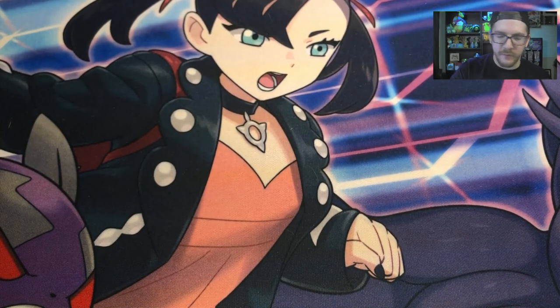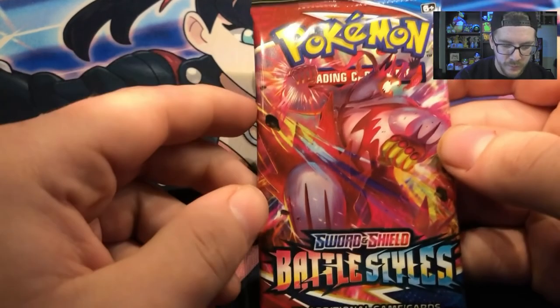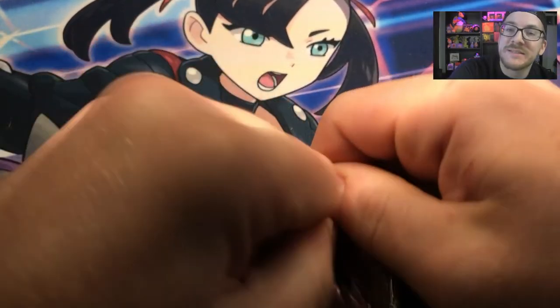We have the next one, which is the V-Max Urshifu — G-Max if you play the games, which I am a game player. Speaking of, how is everyone liking Pokemon Unite? I myself am really enjoying it. I'm Trainer Level 9 or 10, in ranked right now — Great Class 2 or something.